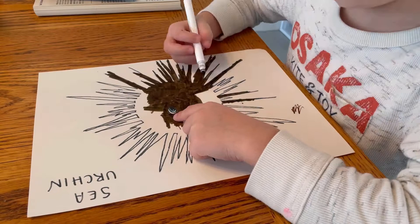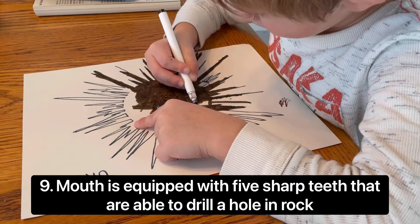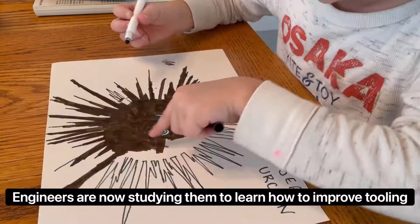Tommy and I think this part's really cool. Their mouth is equipped with five sharp teeth that are able to drill a hole in rock. They're able to do this because they have a special type of mouth called an Aristotle's lantern. We'll show you more about it later, and how engineers are studying it to help improve tools.